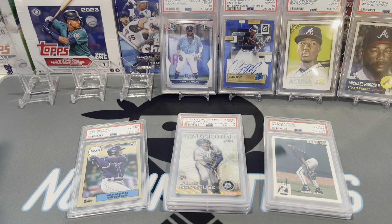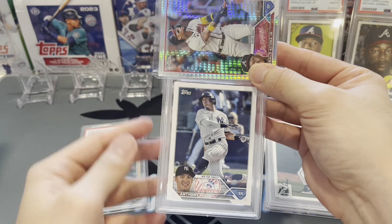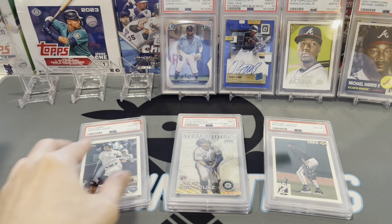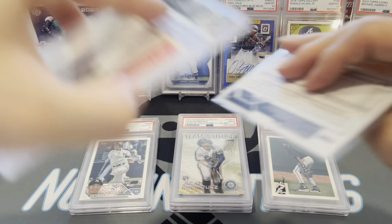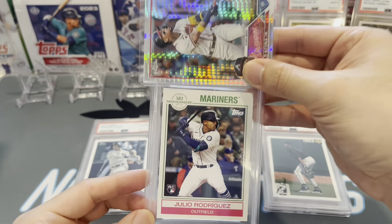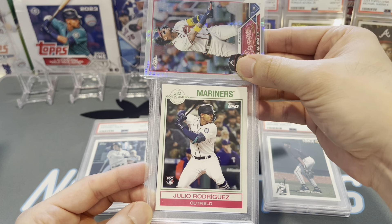Moving into the big pile now — jeez, this thing is massive. We'll start with an Anthony Volpe base paper card — gem mint 10. Sweet. We're not gonna put that on the stage, just the paper first. He's been turning around recently. Next up, a Montgomery Club Julio Rodriguez — mint 9.